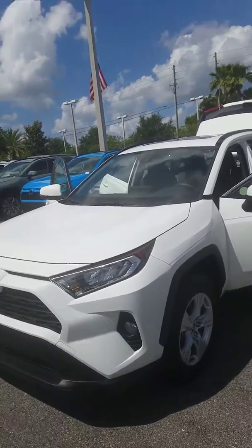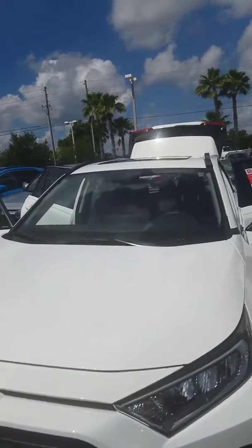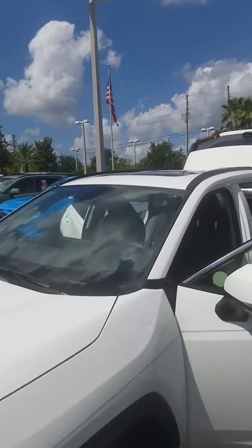The RAV4 is going to have all the standard features with Dynamic Radar Cruise Control, Toyota Safety Sense, Lane Departure Alert, Automatic High Beam, and Pre-Collision System — again, all standard features.